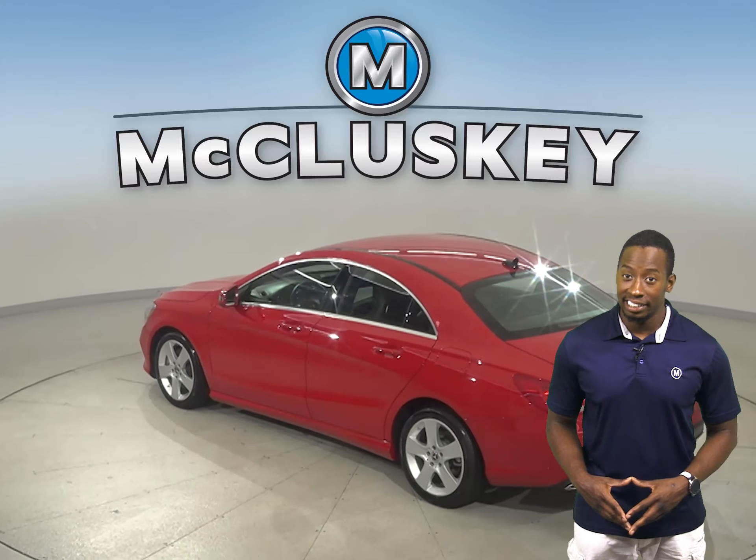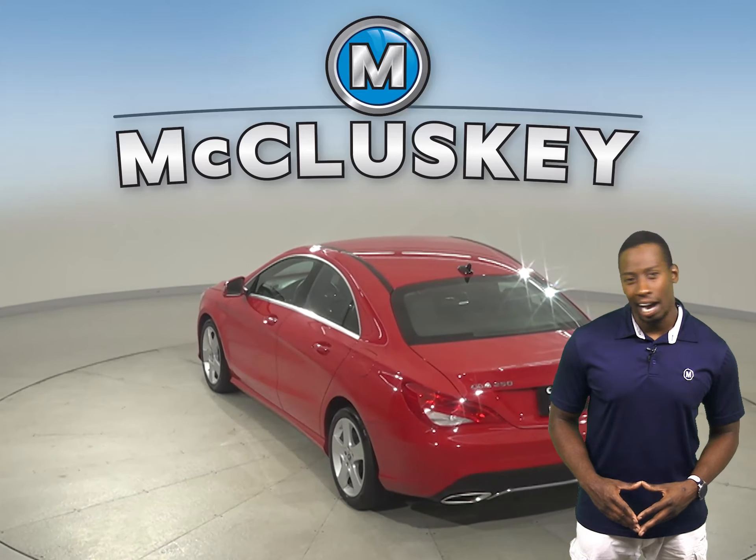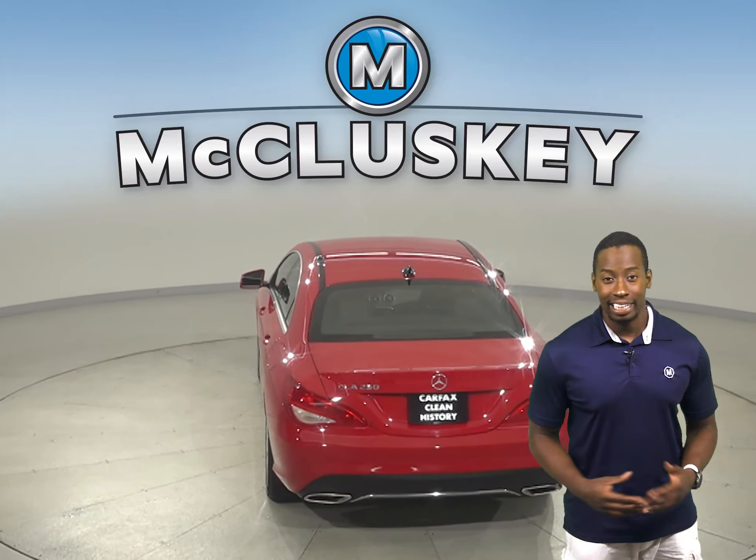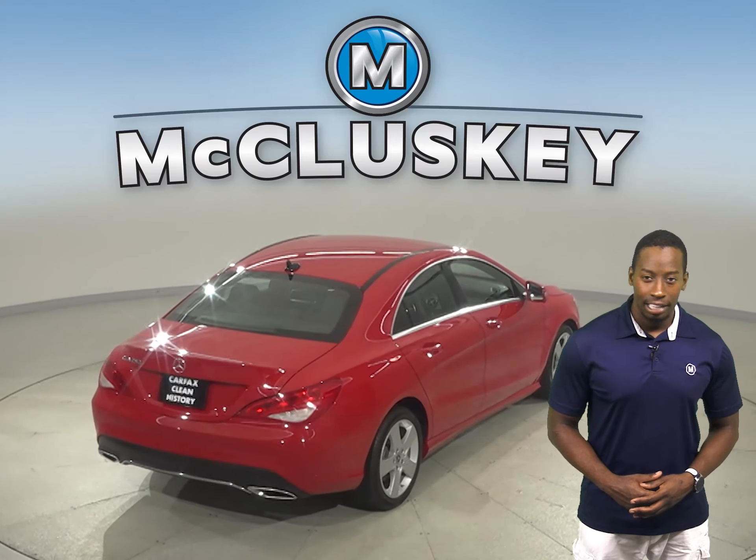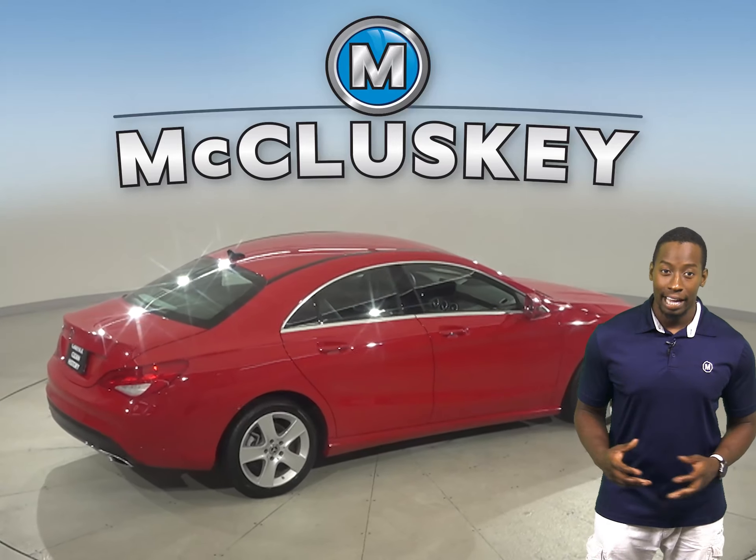This 2018 Mercedes-Benz CLA has about 17,000 miles on the odometer. Underneath the hood there is a 2.0-liter I4 turbocharged engine with a 7-speed dual-clutch DCT transmission.